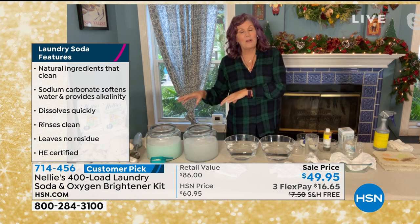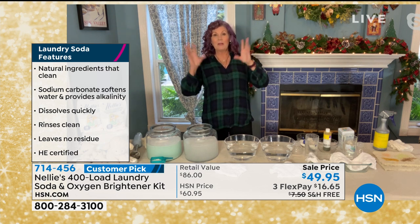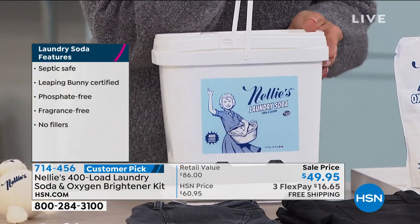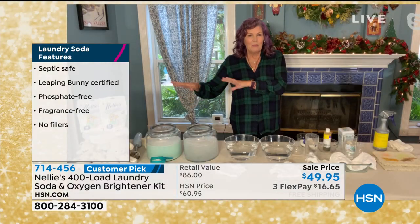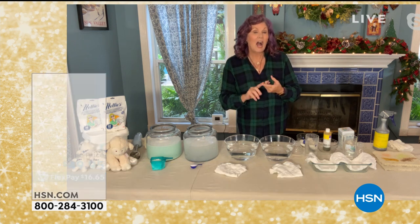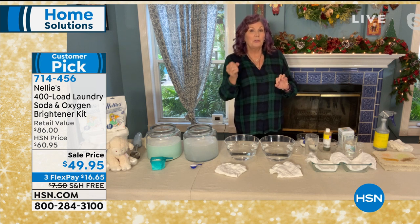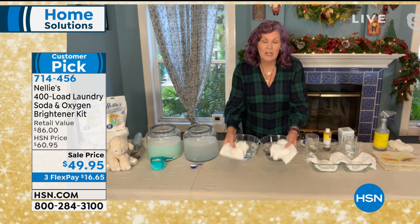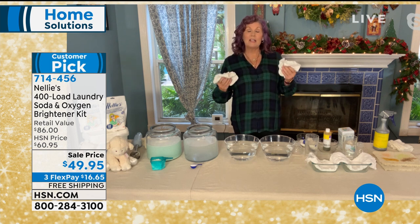When you have a fragrance in a detergent that two weeks later you open your dresser drawer and it still smells — if I put a perfume on, I don't want it smelling two weeks later. Nellie's is Leaping Bunny certified, high efficiency machine certified. Whether you have a front loader, low water machine, top loader, or a washboard in a bucket — it doesn't matter. Nellie's is safe for all types of washing machines. It's fragrance free, chlorine free, phosphate free, biodegradable, and septic system safe.